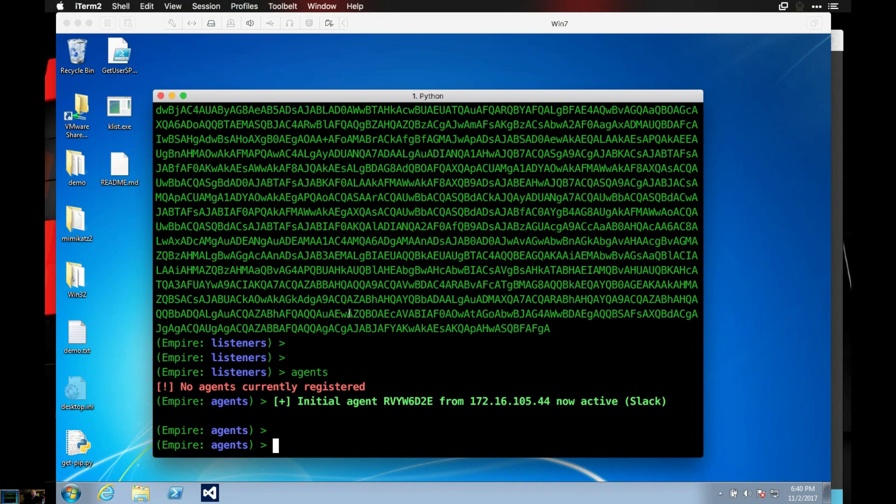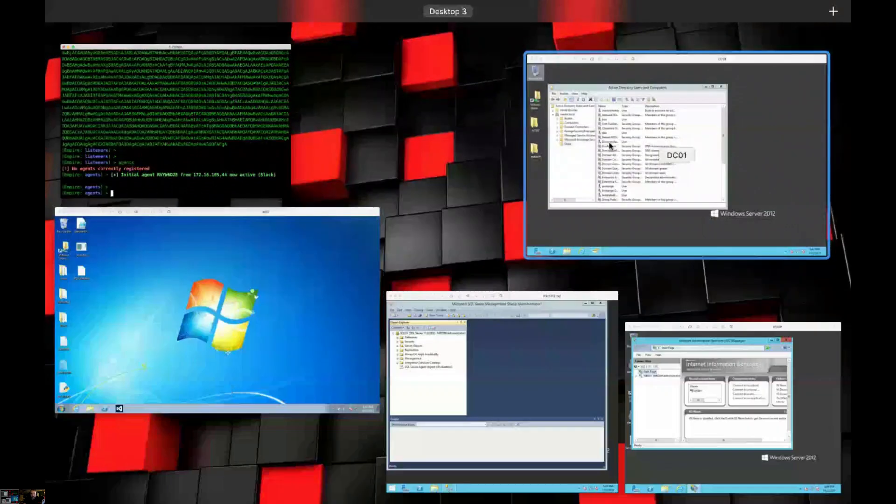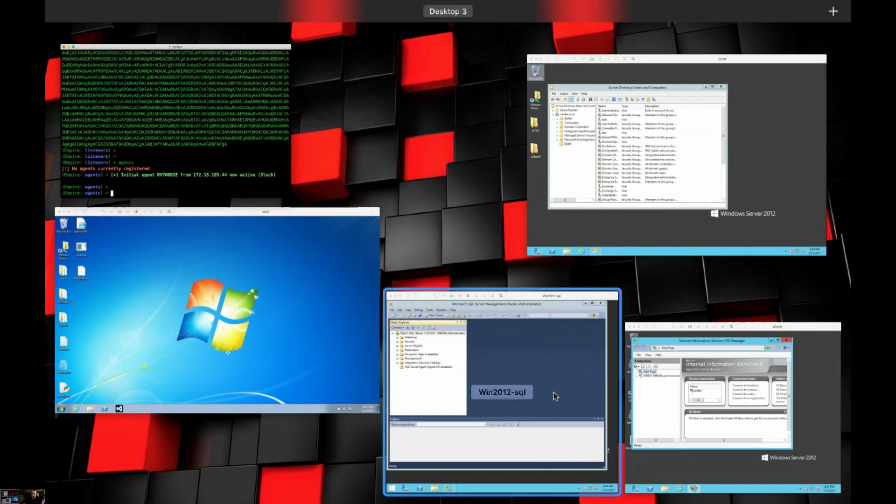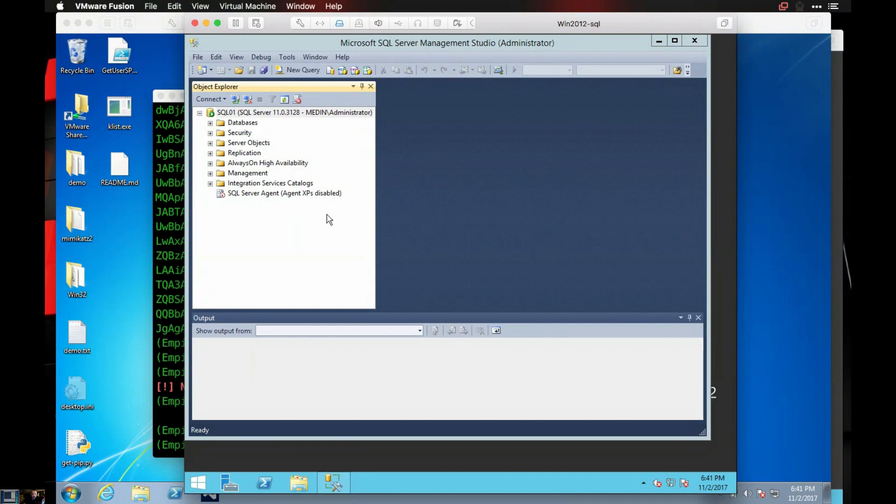So walk us through what this means as an attacker who has no idea about Kerberos tickets or how Microsoft implemented it — how does this attack work? We've got an initial compromise on this system. Before you can do anything you need one of two things: a compromised system or existing credentials. Right now I've got a PowerShell Empire agent on this Windows 7 box. I also have a domain controller, a SQL server, and a web server.